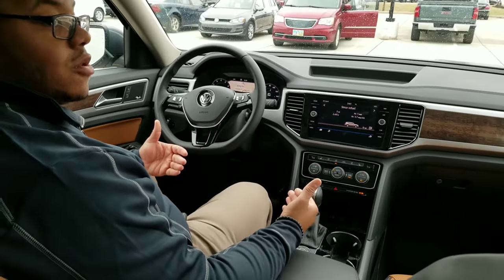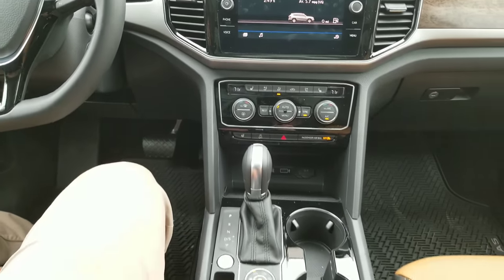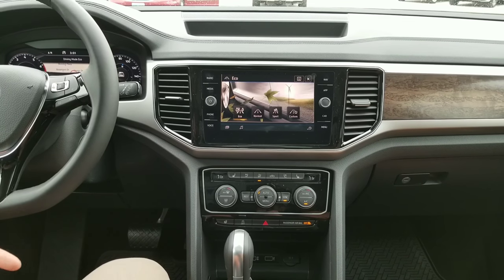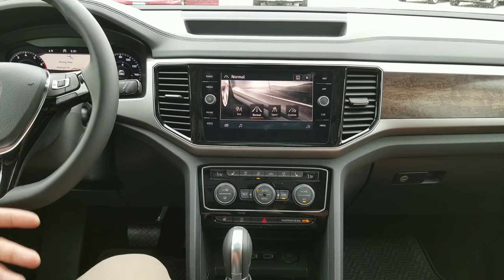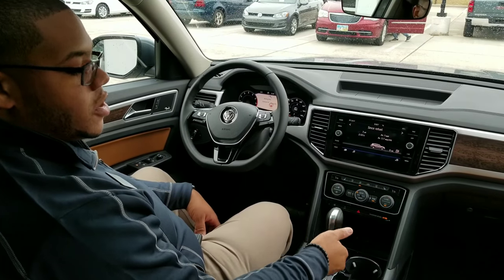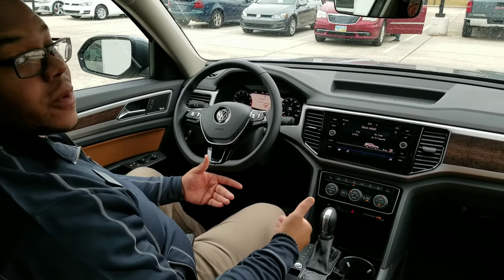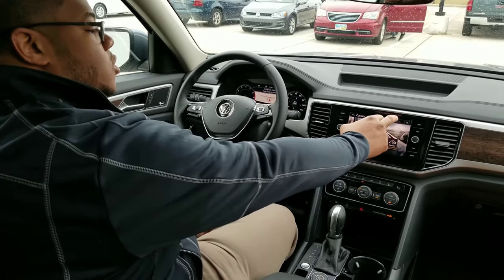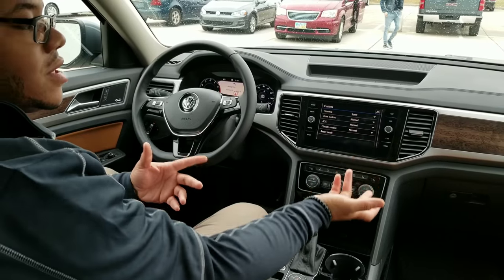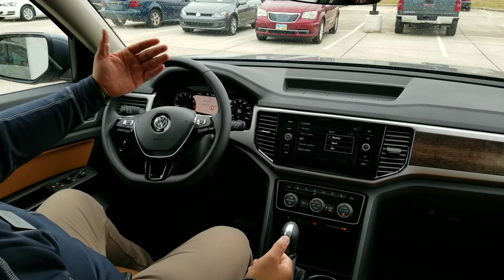One last thing I'm going to show you is the different driving modes the Atlas has. Every Atlas that comes with 4Motion all-wheel drive will have this feature. There's a knob down here — all you do is press it down and you're going to have Eco, Normal, Sport, and Custom modes. Eco is if you just want to drive and save as much fuel as possible. Normal is for your everyday driving. Sport puts the transmission in sport mode, holding your RPMs a little higher, making the pedal more responsive, and tightening up your steering about 10%. In Custom, you go to Adjust and you can change steering, drive system, and adaptive cruise — which adjusts how fast the vehicle will accelerate when you're in cruise control — as well as climate control.